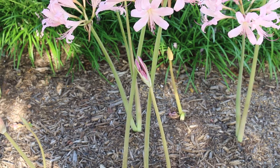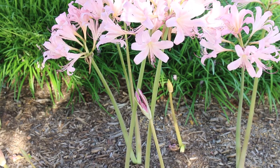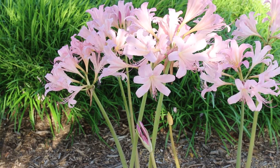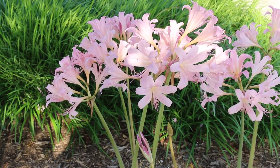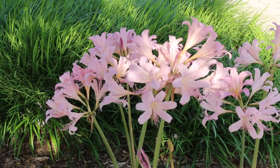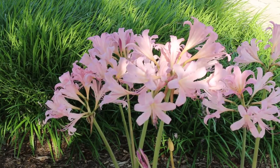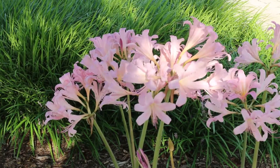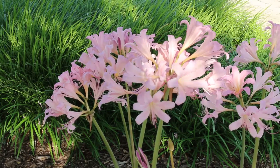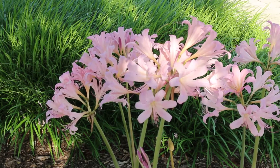Lycoris squamigera — the resurrection lily, surprise lily, magic lily — a lot of different names. This is native to Japan. It's a family member of the Amaryllidaceae, so you may be familiar with other amaryllis. It's hardy from zones five through nine. When in bloom, up to two foot tall, and a clump can spread out two foot wide. It does naturalize some. The flowers are showy and slightly fragrant. This is the most cold hardy of the Lycoris species available in commerce.